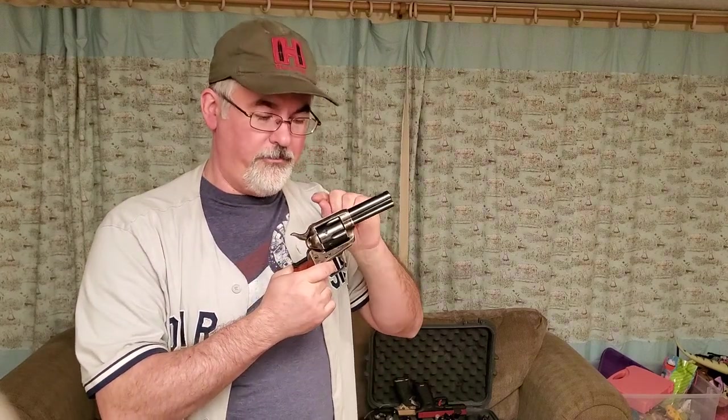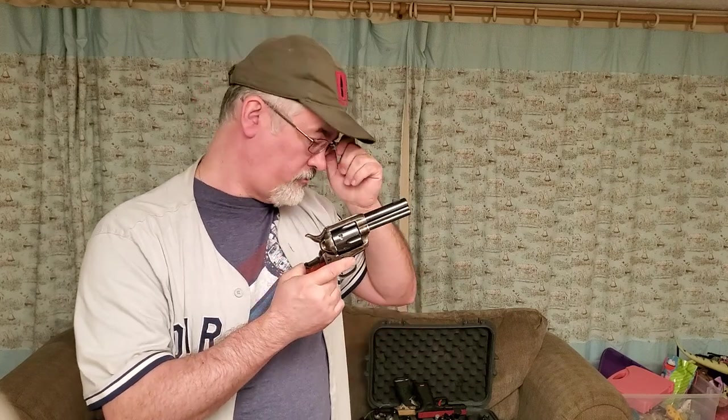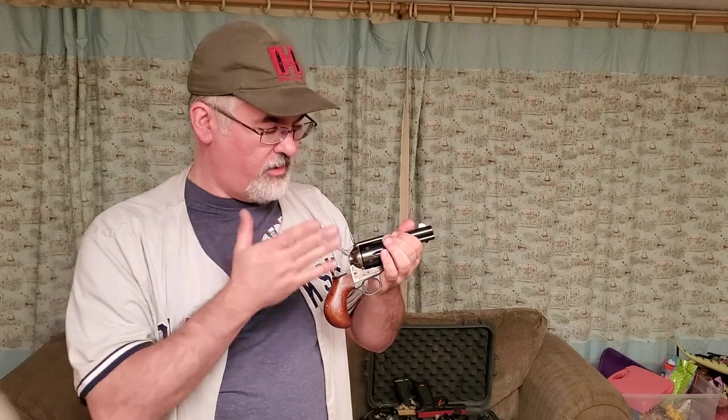To load the single action revolver, insert rounds into each individual chamber, then close the loading gate, cock the hammer the rest of the way, and pull the trigger. The trigger does one thing — drops the hammer. To fire again you must cock the hammer and pull the trigger each time.